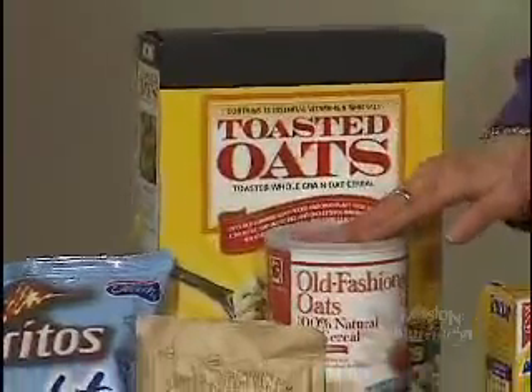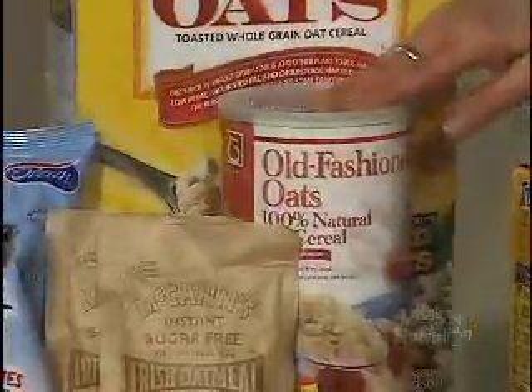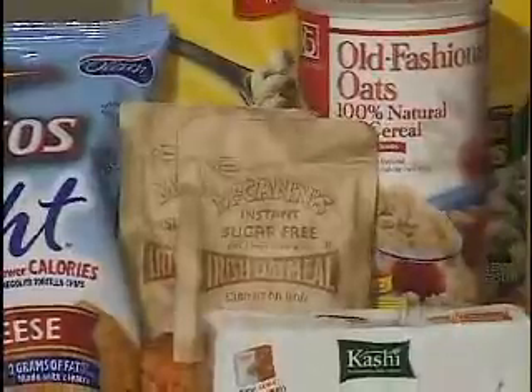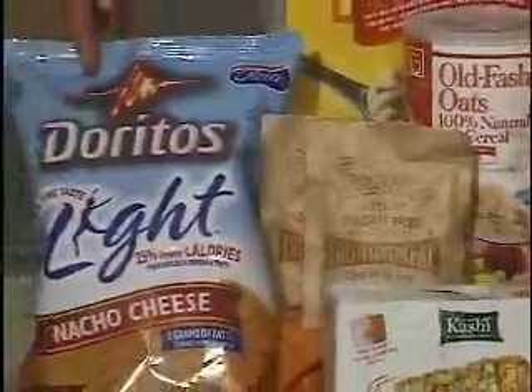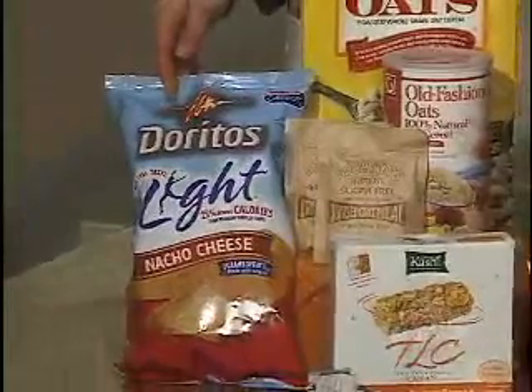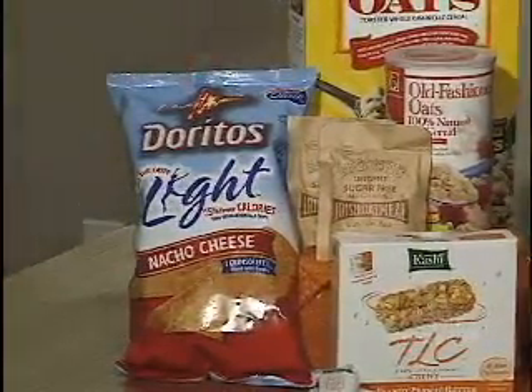Then we have our whole grain oats. That's a great breakfast item, and it really comes in those nice little convenient packs to take with us. On the end we do have one of those snack items that we all like, but we try to get the light version. So that's making a compromise. Moderation is the other key.